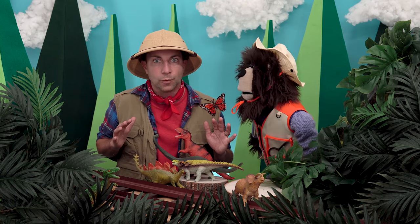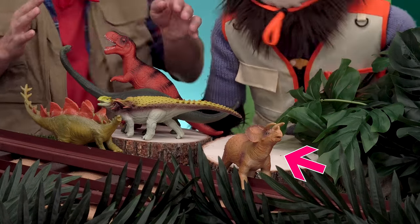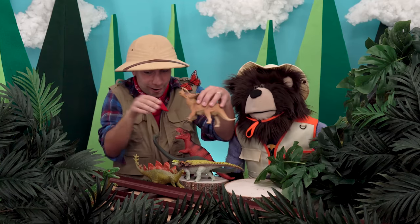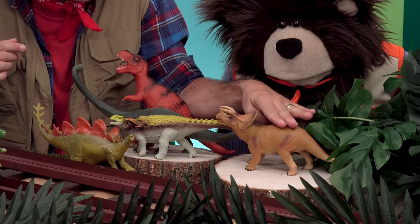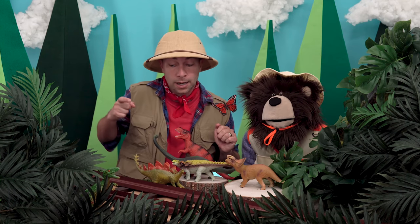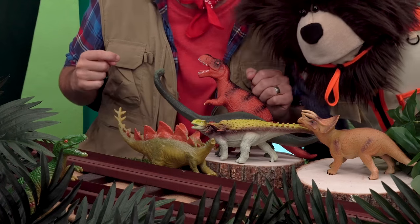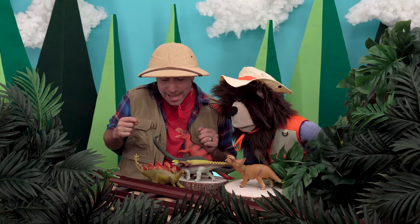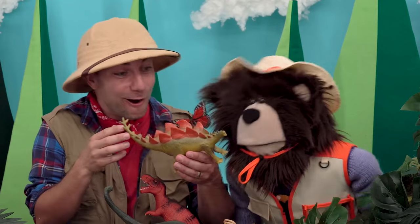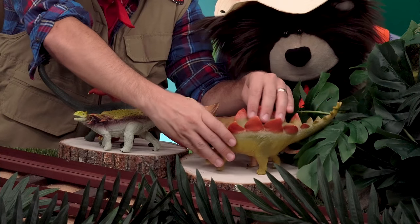Mayta, right in front of you is a brown triceratops. Whoa, look at this triceratops! We will put the triceratops right there. Oh, do you see an orange and green stegosaurus right in front of me? Look at that, Mayta — this is a stegosaurus. We will put our stegosaurus right here.